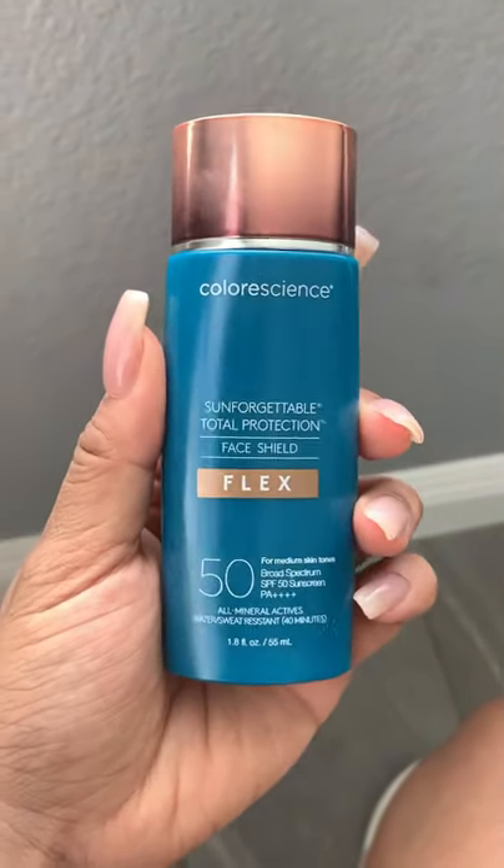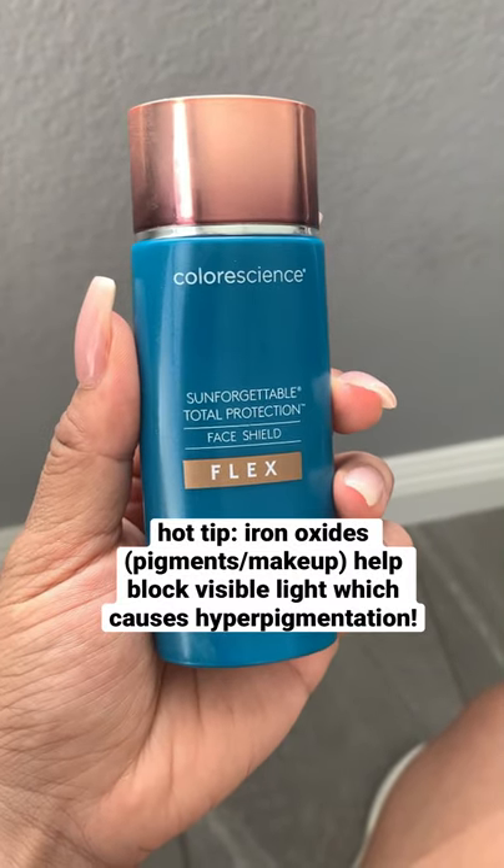This sunscreen looks so good. I am officially on the hunt for the best tinted sunscreens for you guys. I'm actually going to test out the Colorscience Flex SPF 50 — this was sent to me in PR by the brand. I should mention this one is for medium skin tone; I think they have a Flex for each skin tone. This is my bare skin with no makeup on, just sunscreen from hours and hours ago.